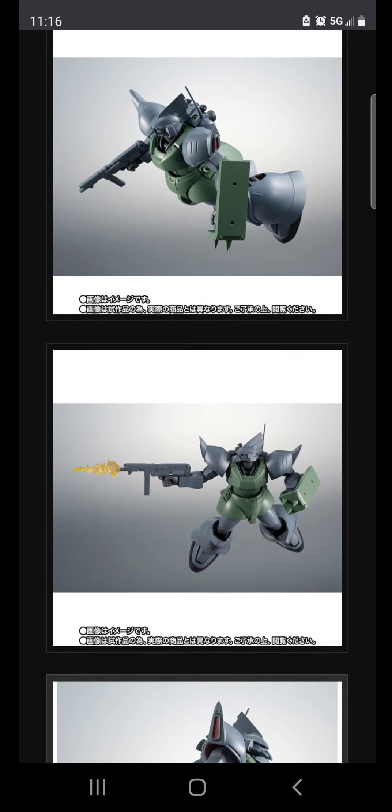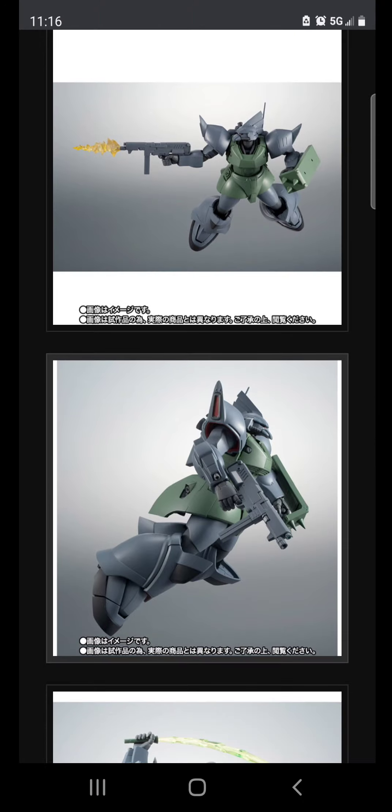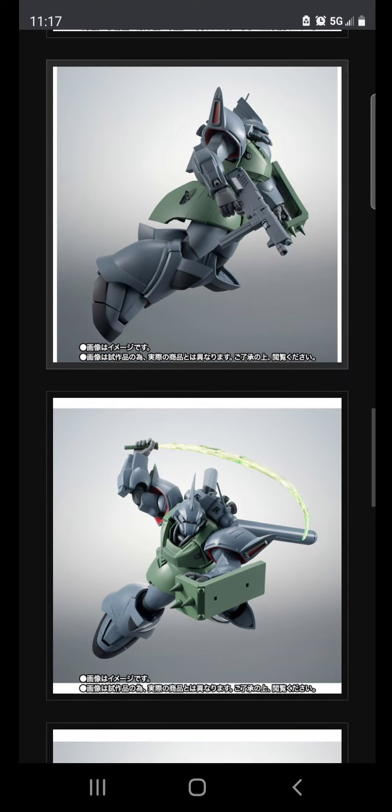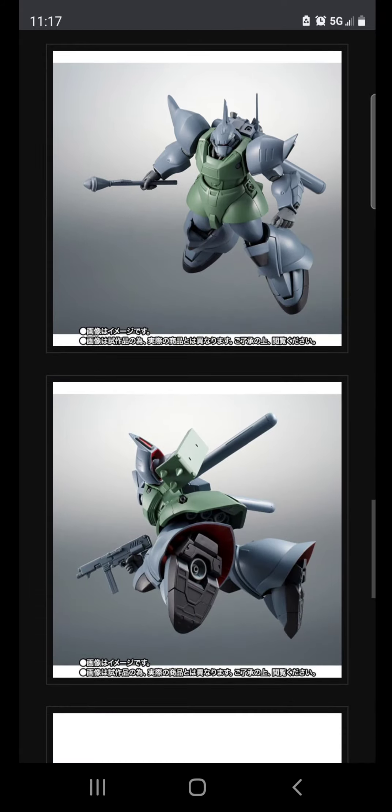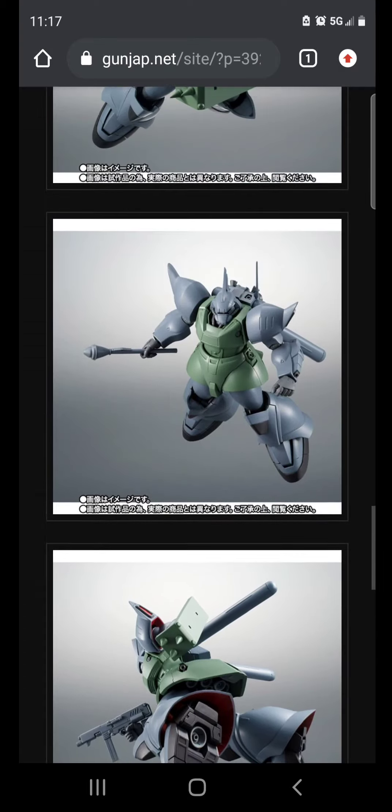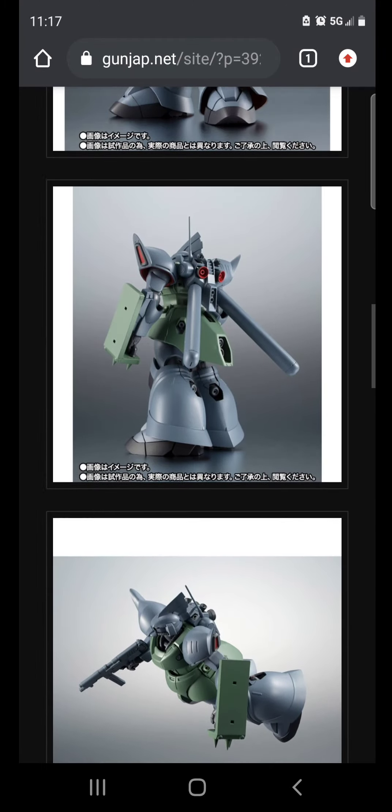It's a popular suit from 0083 — it's a grunt suit — but if Bandai had to choose between the Zaku and the Gyan, the Zaku is going to win because everybody knows what a Zaku is. Not that many people know what a Gyan is, especially nowadays with so many newcomers in the hobby.